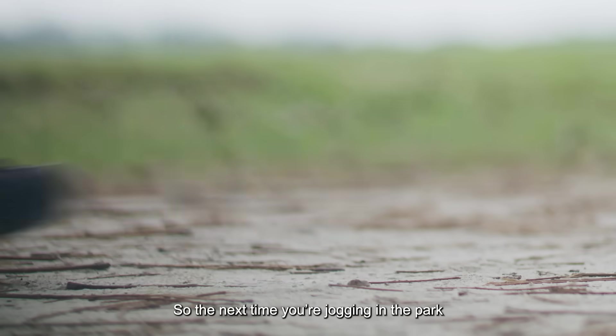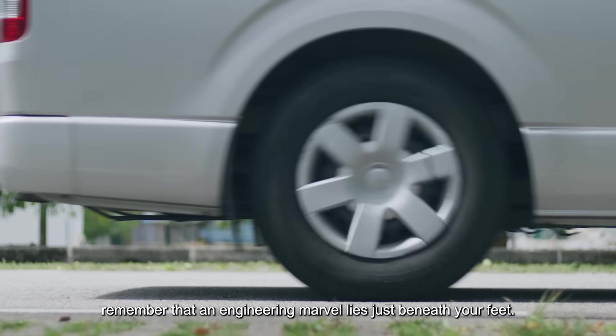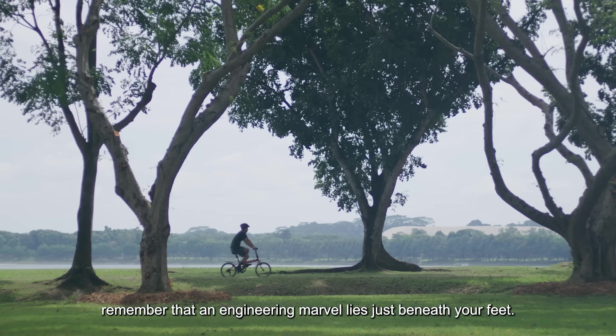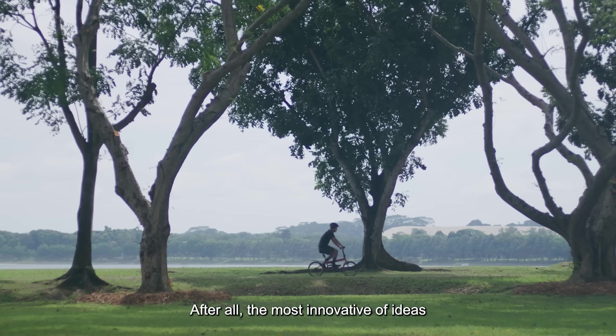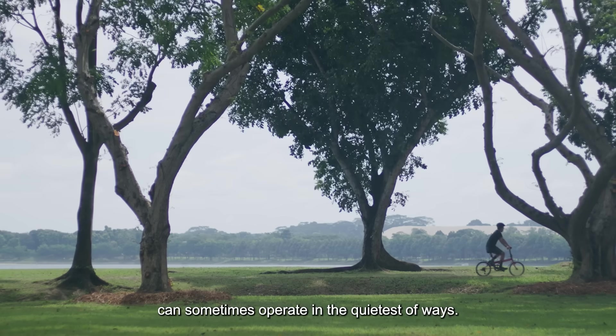So the next time you're jogging in the park or on your commute to work, remember that an engineering marvel lies just beneath your feet. After all, the most innovative of ideas can sometimes operate in the quietest of ways.